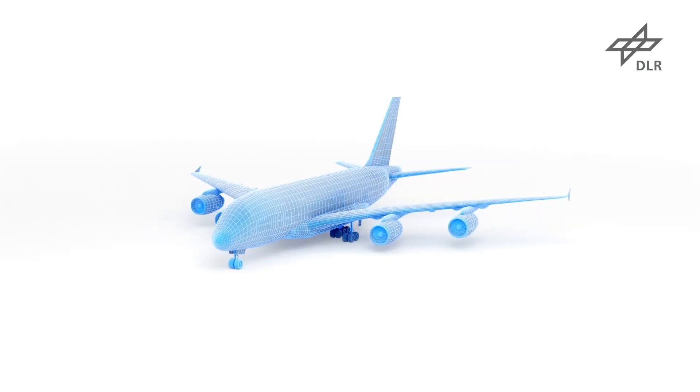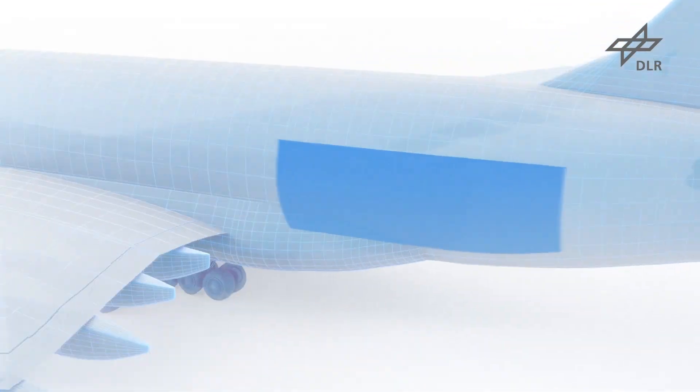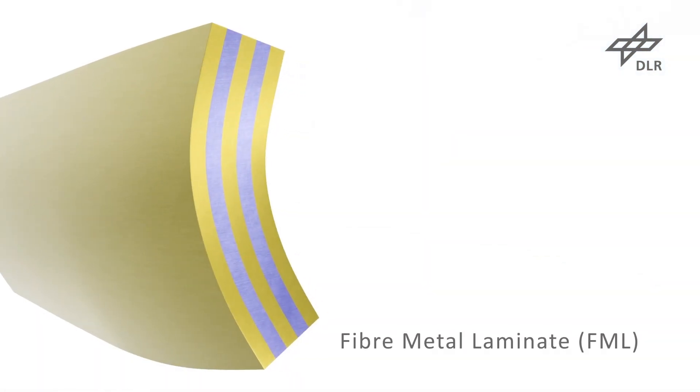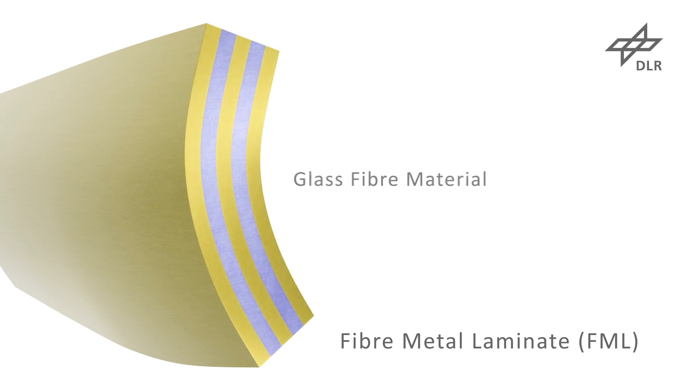The project ProfiRumpf explores a possible application of fiber metal laminates, short FML, for the production of aircraft shells. FML is a composite material consisting of thin aluminum foils and glass fiber material, which are stacked in alternating order. Curing takes place in an autoclave.